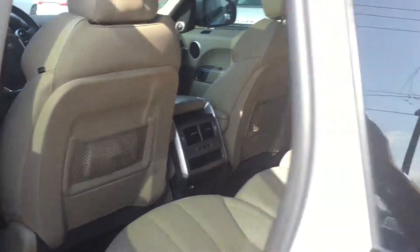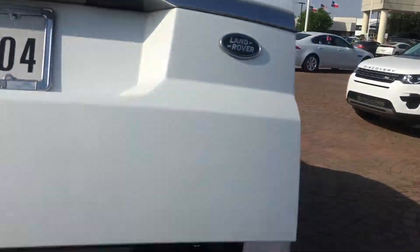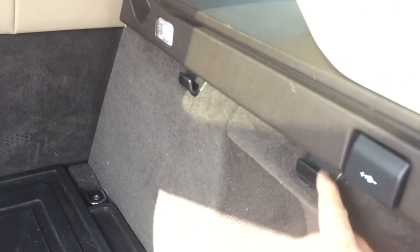Heated rear seats. Our tailgate — we just have the protective rubber mat. It cooks for your groceries.